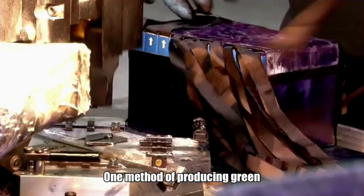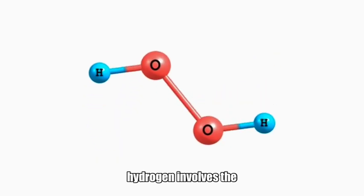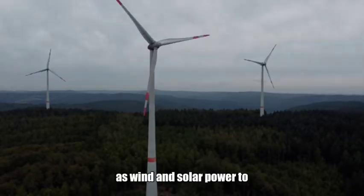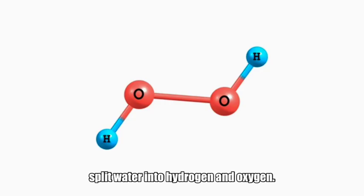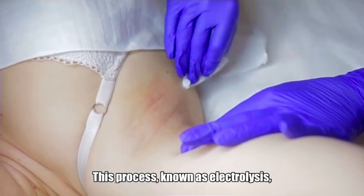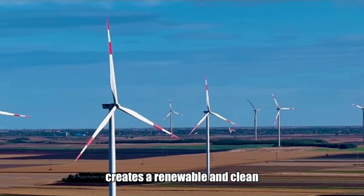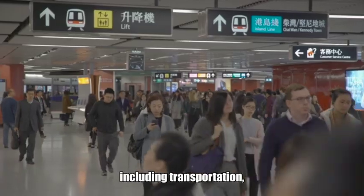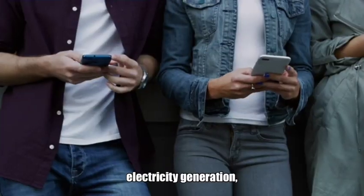One method of producing green hydrogen involves the use of renewable energy sources such as wind and solar power to power electrolyzers that split water into hydrogen and oxygen. This process, known as electrolysis, creates a renewable and clean source of hydrogen fuel that can be used in a wide range of applications, including transportation, electricity generation, and industrial processes.